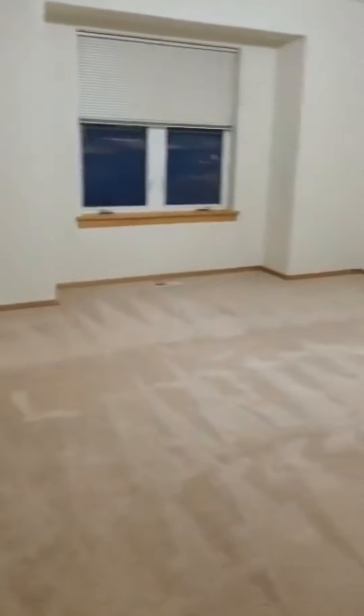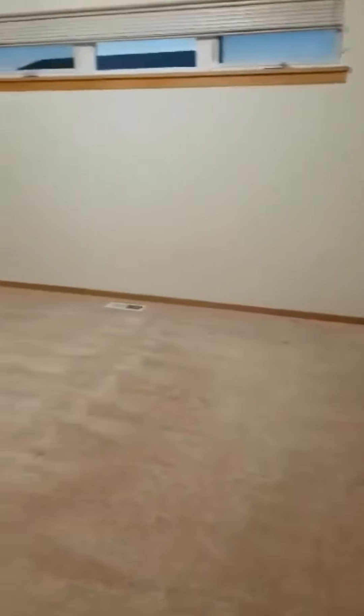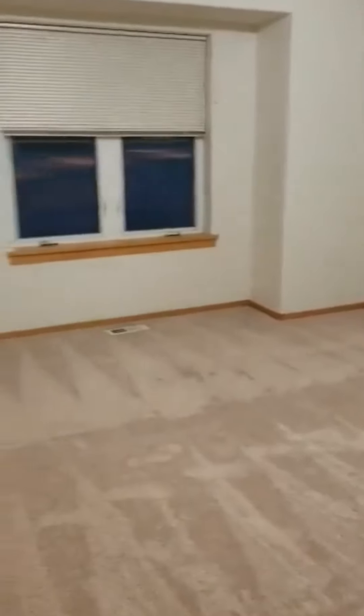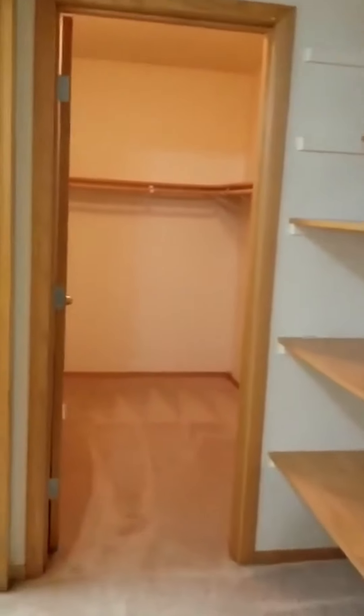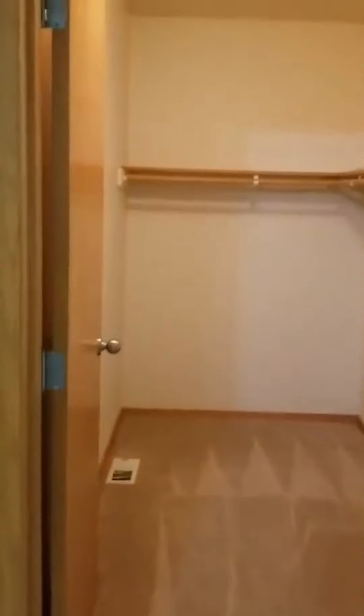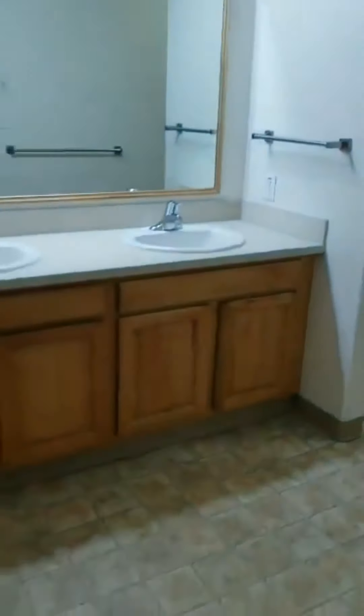Here is the master bedroom. And the master bathroom.